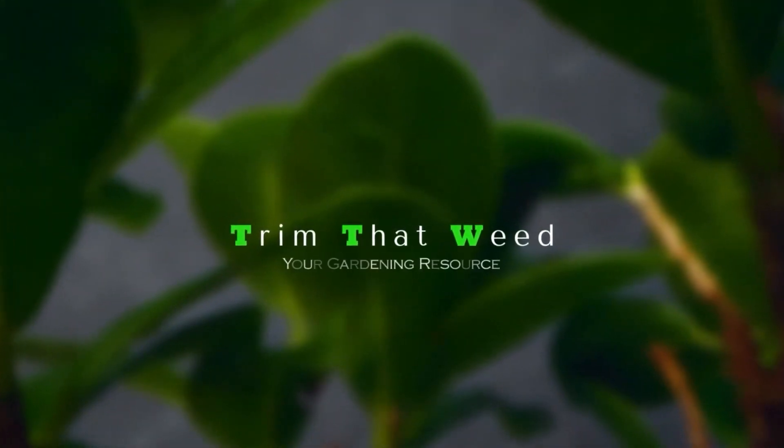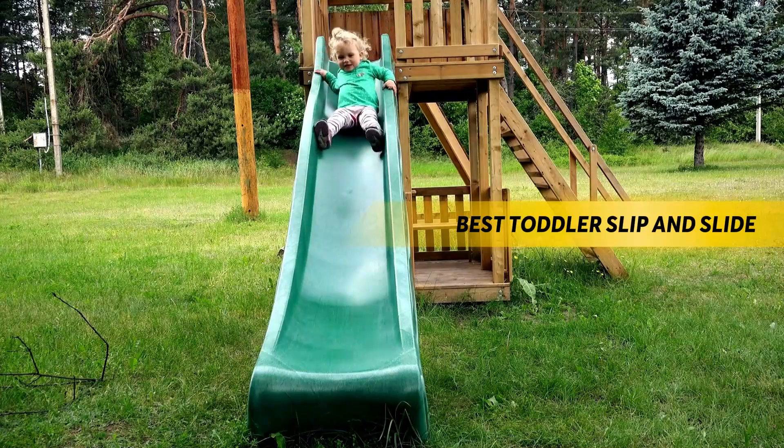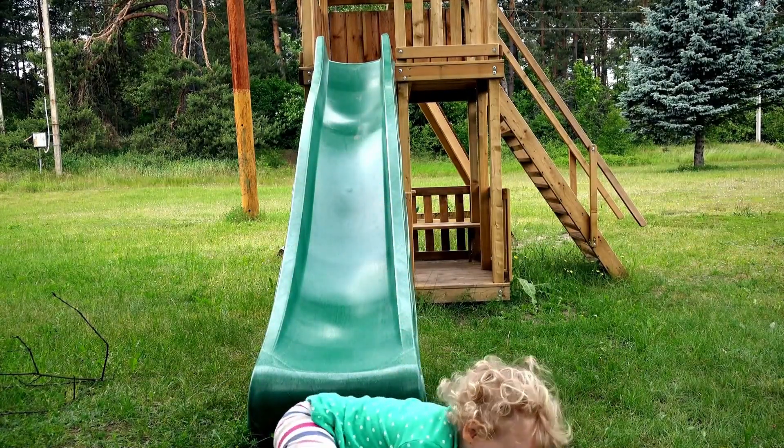Hey guys, this is Scott from Trim That Weed, and welcome to our video of the best toddler slip and slide. Watch till the end to find out our best recommendation from the list.